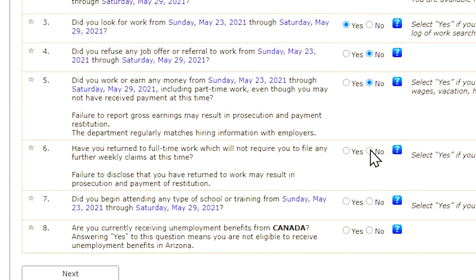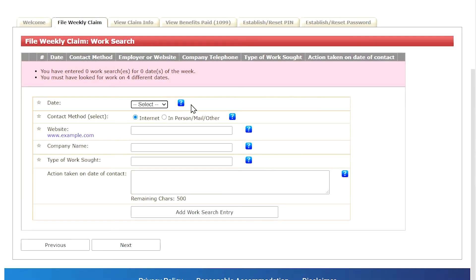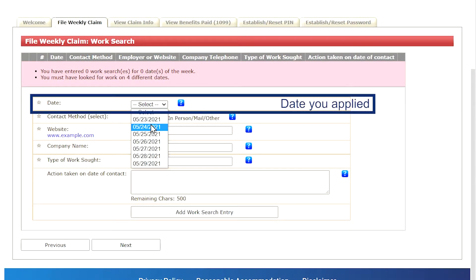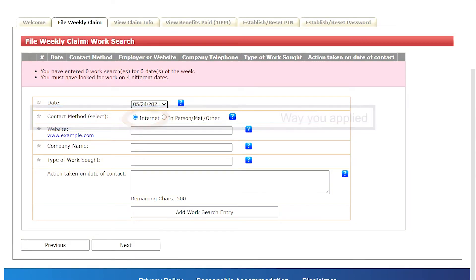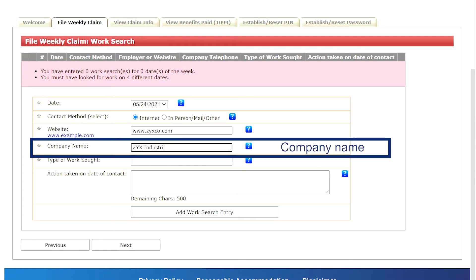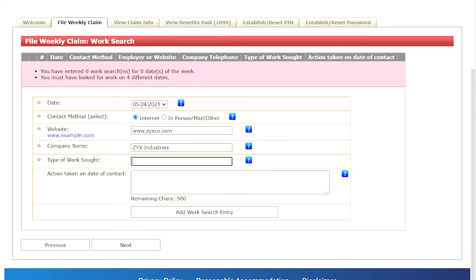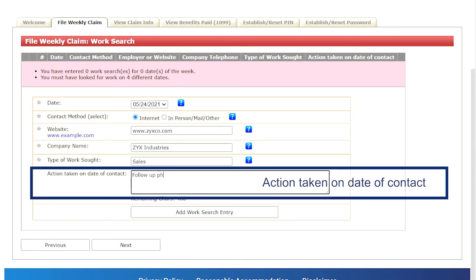Answer the questions to the best of your ability. After answering all of the questions, hit next, and on the next screen provide the date you applied for a particular job, the way in which you applied, the employer's website, company name, type of work, and action taken on date of contact.